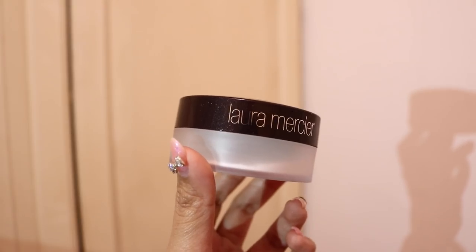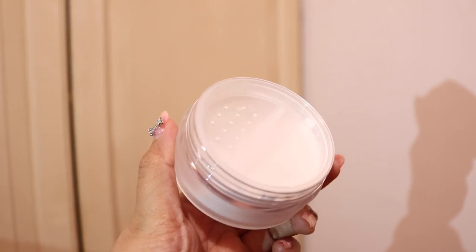Moving on to the rest of the makeup products — next I have a setting powder. This one is from Laura Mercier: their Invisible Loose Setting Powder in the shade Universal. I've heard so much about this powder — if you've never heard of it, you're probably not into makeup. Everyone's using this powder, even though it's just a setting powder. There are a lot of setting powders I love, especially from K-beauty brands, and most are really inexpensive — like less than $10 or $12. So I'm really curious to know why everyone's hyping over this one, even though it costs probably three times more. I decided to just try it out.